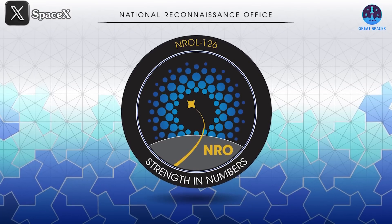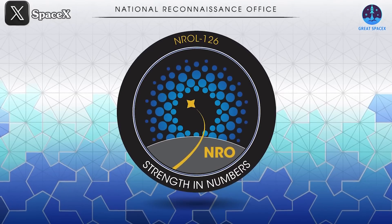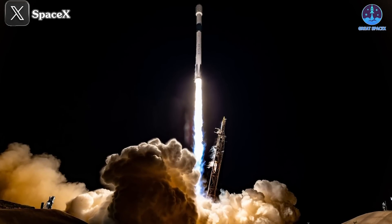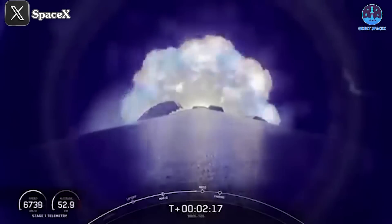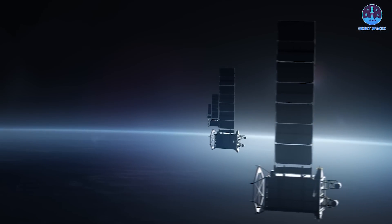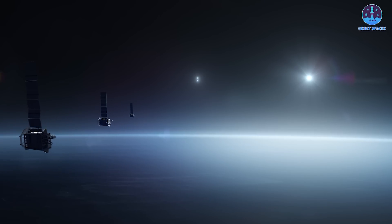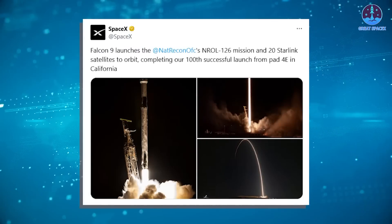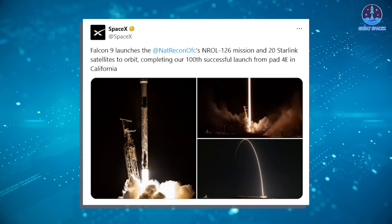Now that we've concluded the Starship updates, let's shift our focus to the Falcon 9 and its most recent NRO mission, NROL-126. This mission launched at 3:10 AM Eastern from SLC-4E in California, carrying payloads for the National Reconnaissance Office. It included 20 Starlink satellites and an unspecified number of government satellites, likely including two of SpaceX's Starshield satellites. The mission highlights SpaceX's critical role in supporting both commercial and government satellite deployments. For security reasons, the livestream of the launch was delayed until 46 seconds after liftoff. SpaceX later shared on social media: 'Falcon 9 launches the National Reconnaissance Office's NROL-126 mission and 20 Starlink satellites to orbit.'